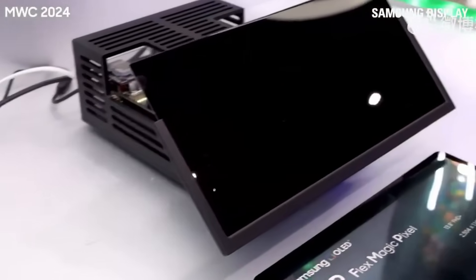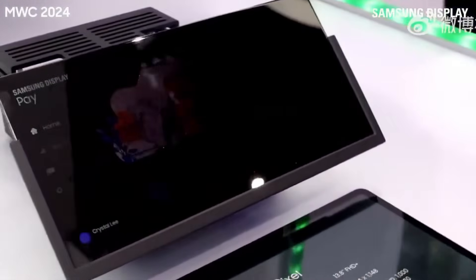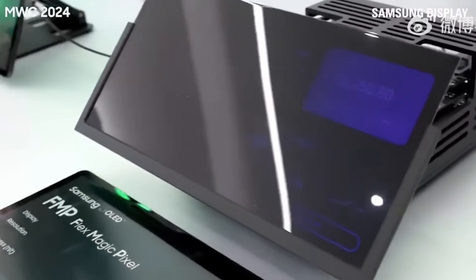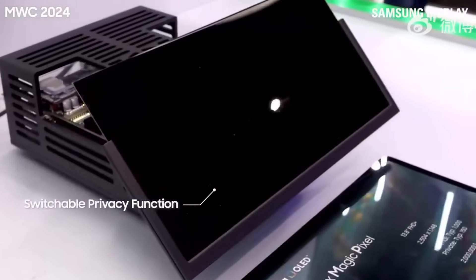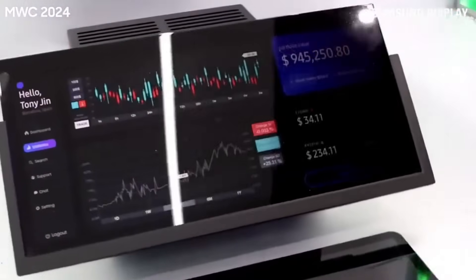Leaks further suggest that the privacy display will let users decide which parts of the screen remain fully visible while dimming or blurring others. Notifications, app windows, lock screen fields, and sensitive photos can all be hidden. With an additional maximum privacy mode that makes the display even harder to read from angles, the system relies on FlexMagic Pixel technology, likely enhanced by AI, to adjust pixels in real-time and prevent unwanted viewing.